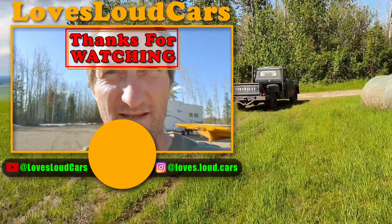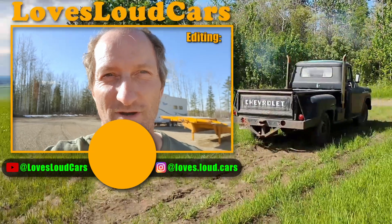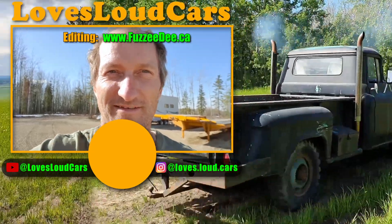Wow, what do you think? Thank you very much, Ryan, for letting me see your truck and show it off to the rest of the world. This is great.